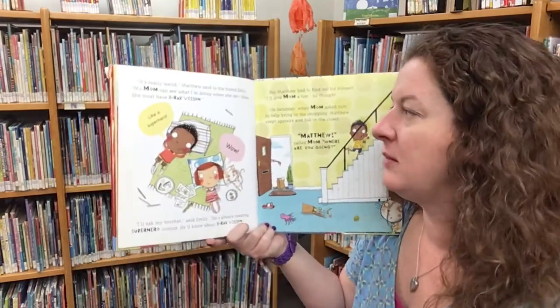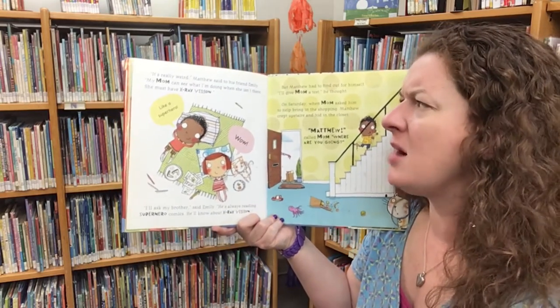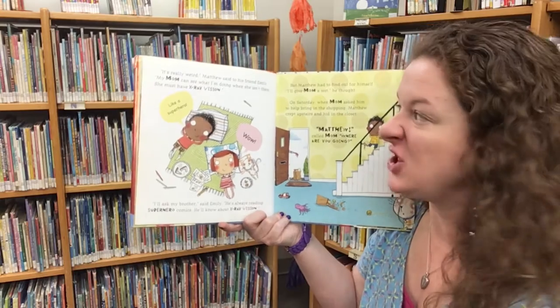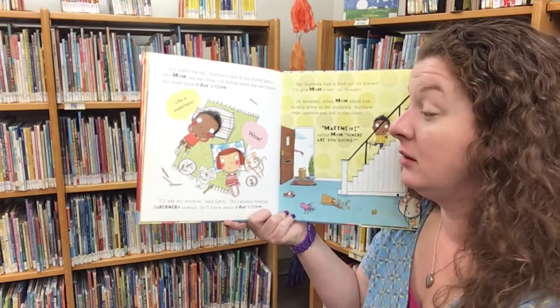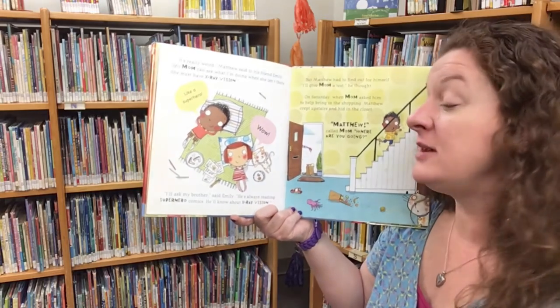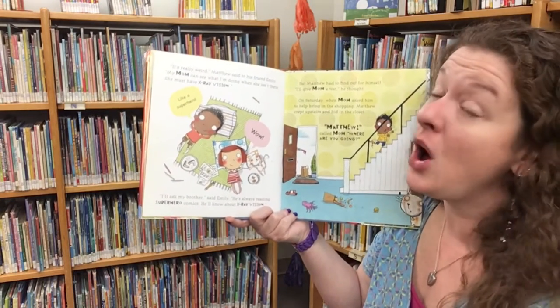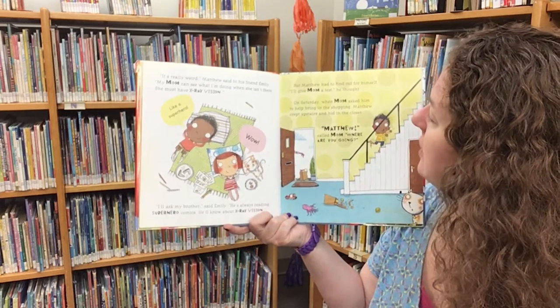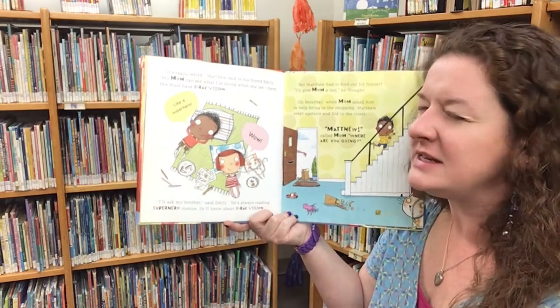'It's really weird,' Matthew said to his friend Emily. 'My mom can see what I'm doing when she isn't there. She must have x-ray vision, like a superhero.' 'Well, that's my brother,' said Emily. 'He's always reading superhero comics. He'll know all about x-ray vision.' But Matthew had to find out for himself. He'd give mom a test, he thought.